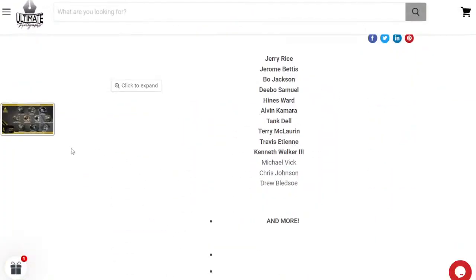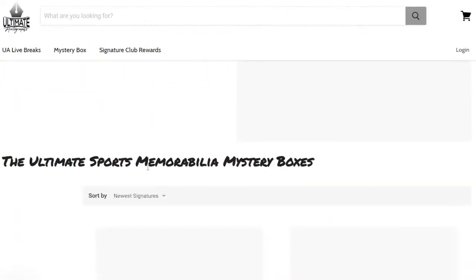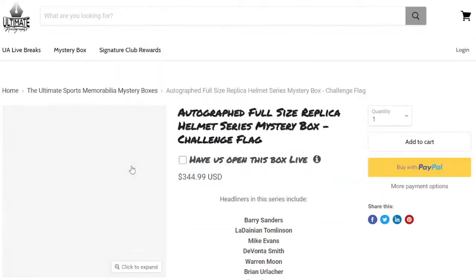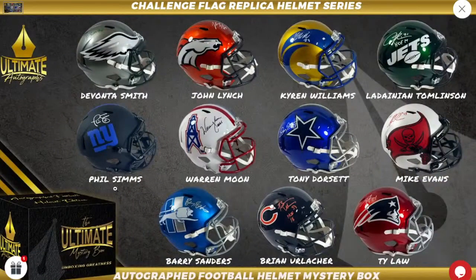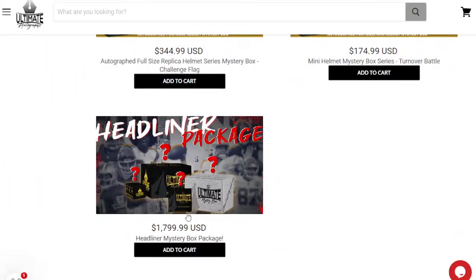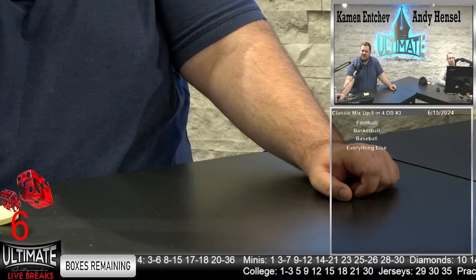We have the challenge flag rep helmets and the minis up as personals. We do still have the best running back ever, Barry Sanders, Urlacher, Mike Evans, John Lynch, and Warren Moon available. We also have our headliner package: $1,800 — one jersey, one mini, one rep, one authentic. A great purchase for a new collector with money who wants to get a little bit of everything. So let's rock and roll. Our first break — jersey. Is it time for primetime? The jersey swap.